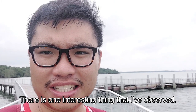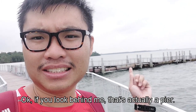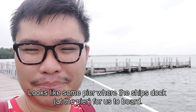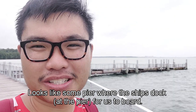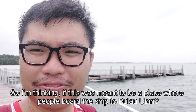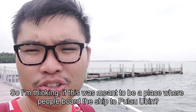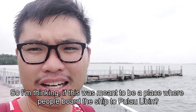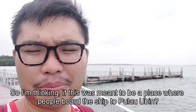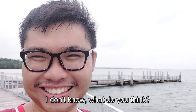There is one interesting thing I observe — if you look behind me, that's actually a pier. It looks like some pier where ships dock, and I'm thinking if this was meant to be a jetty for ships coming to Pulau Ubin. I'm not sure — what do you think?